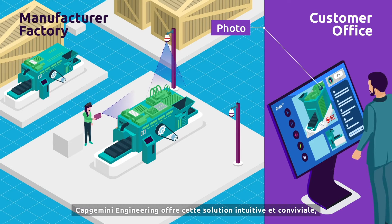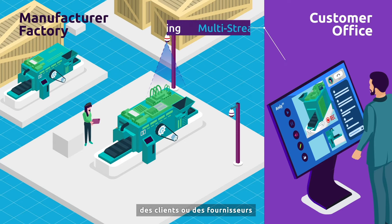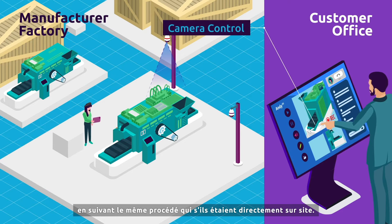Capgemini provides this intuitive and user-friendly solution dedicated to a seamless cooperation between field technicians everywhere and remote experts, inspectors, customers or suppliers for equipment inspection following the same process as if they were directly on-site.